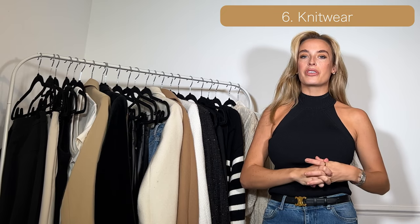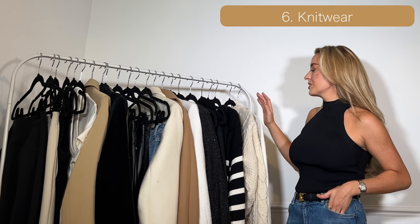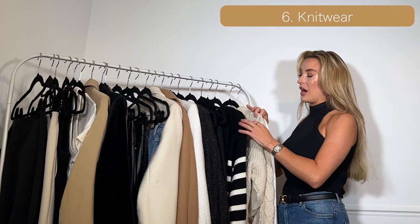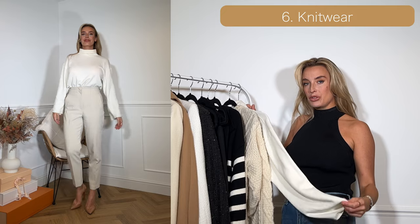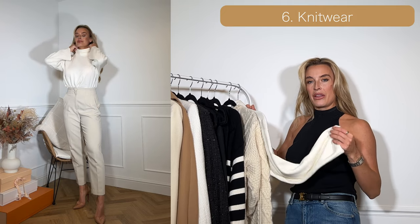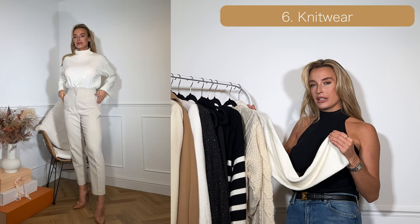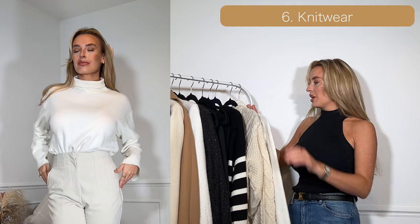For number six we've got knitwear. For a capsule wardrobe I know I get a lot of wear out of these pieces. I've gone for a thin cream jumper — specifically a turtleneck, because I think it makes any outfit look more elegant, classy, and sophisticated.